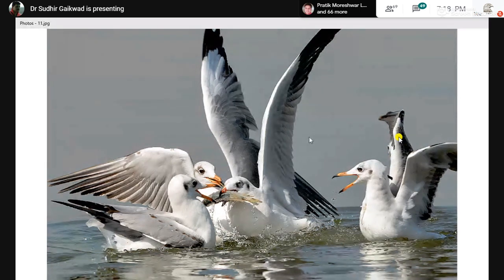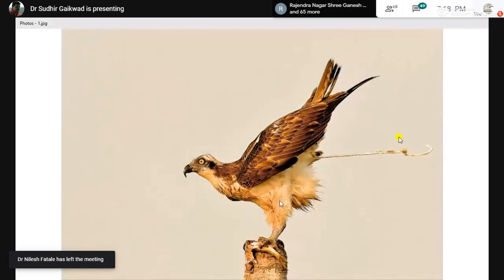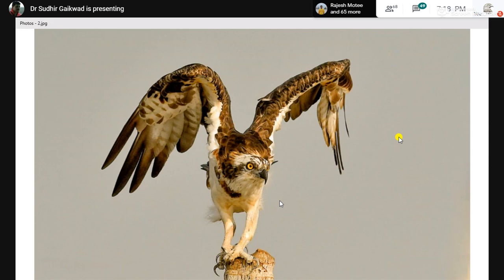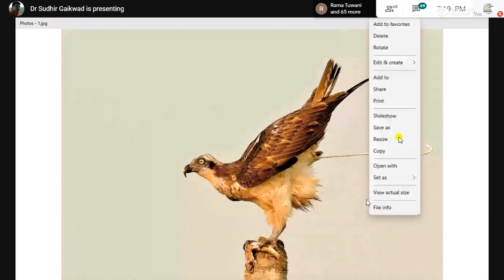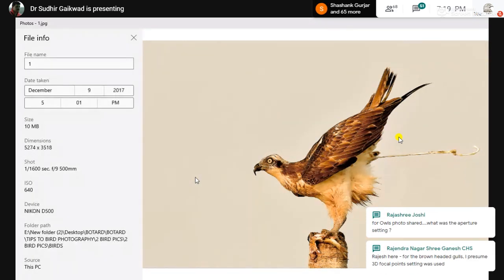A question regarding the osprey image: what was the shutter speed? The ISO was 1600 — wait, the shutter speed was 1/1600, the aperture was f/9, and the ISO was 640. There was no real need for ISO 640 since it was bright and sunny, but I still bumped up the ISO to get this shutter speed because I was anticipating some action and wanted the image to be tack sharp.